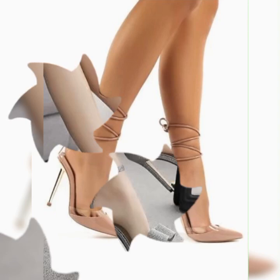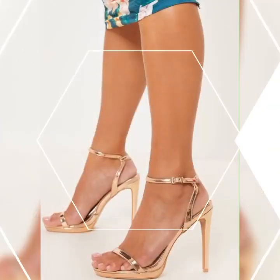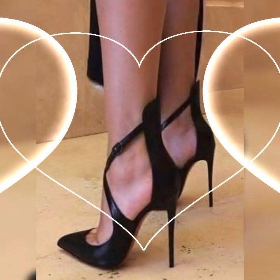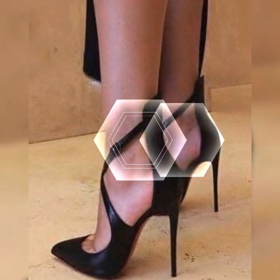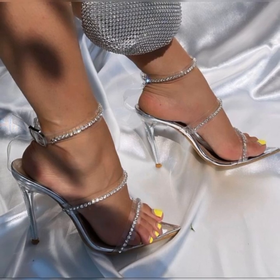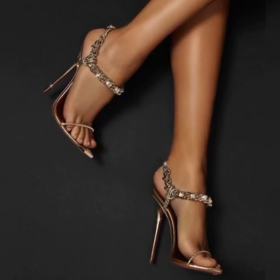You can also find them in different colors and materials to suit your personal taste and the occasion. When it comes to wearing stiletto high heel sandals, it's important to keep a few things in mind. Firstly, practice walking in them before you head out.